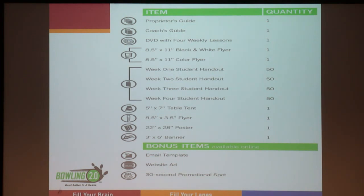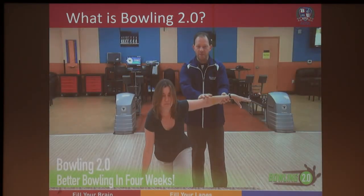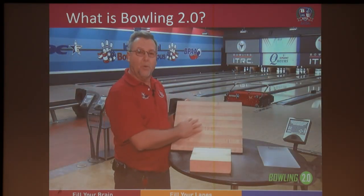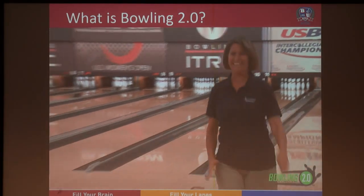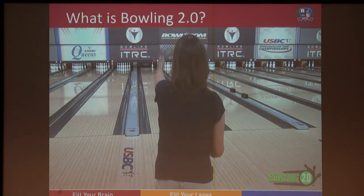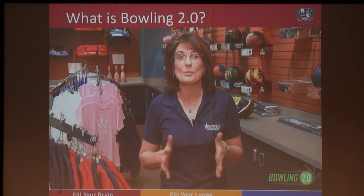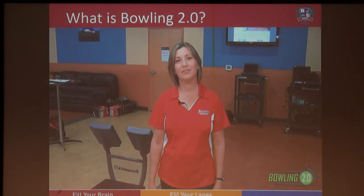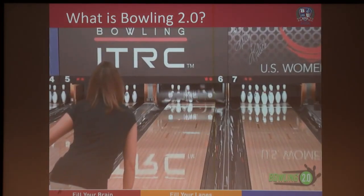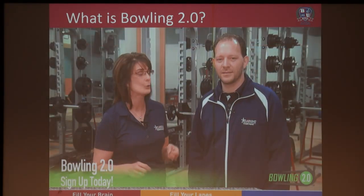[VIDEO PLAYS] Introducing Bowling 2.0, where in just four weeks you can be bowling better and having a lot more fun doing it. Whether you're brand new to the sport or just want to learn more of the fundamentals, Bowling 2.0 is here to help you. Now have access to some of the best coaches in the world with video lessons sure to improve your game. Give us four weeks and we'll give you your new favorite pastime — join the Bowling 2.0 movement. Classes are now forming right here — sign up today.